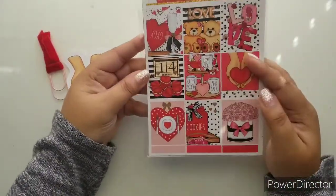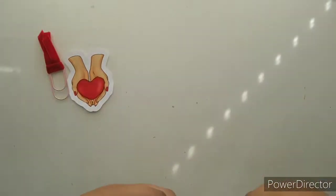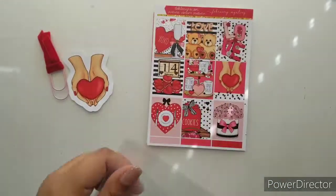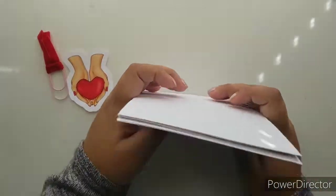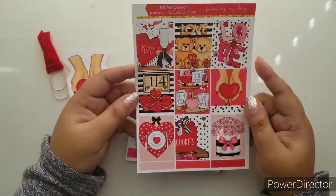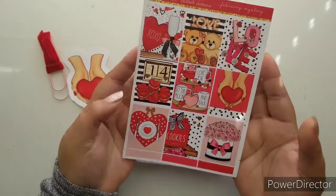Ta-da! Here is the February Mystery Kit — I am going to take it out. This is my first time seeing it as well, so we are going to see it together and you are going to see and hear my real reactions.